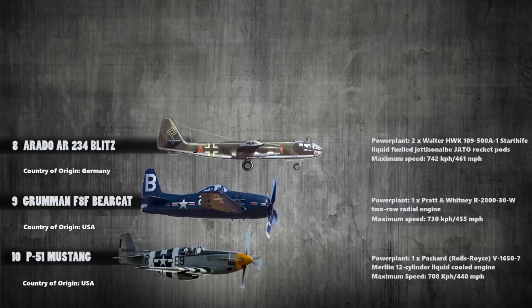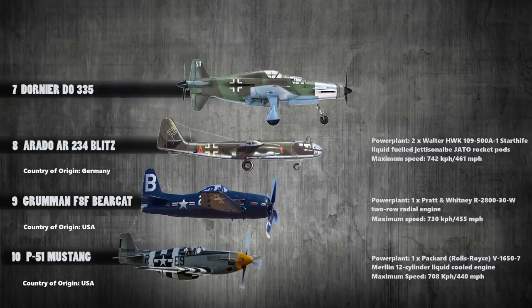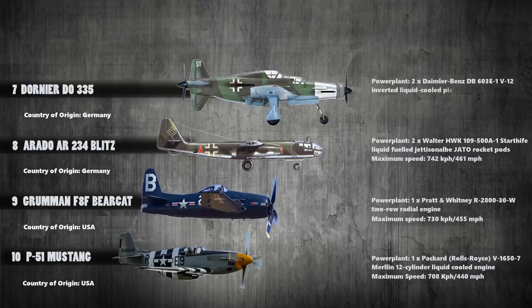At number 7 we have the Dornier DO-335. This was a Nazi Germany World War II heavy fighter built by the Dornier company. The engine used was a pair of Daimler-Benz DB-603E-1 V-12 inverted liquid-cooled piston engines for take-off and it had a maximum speed of 763 kilometers per hour.